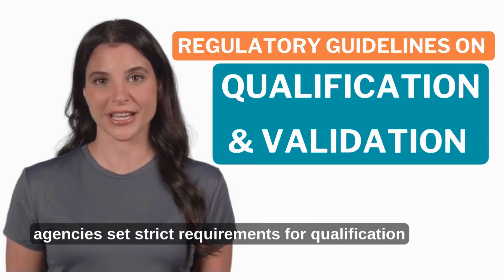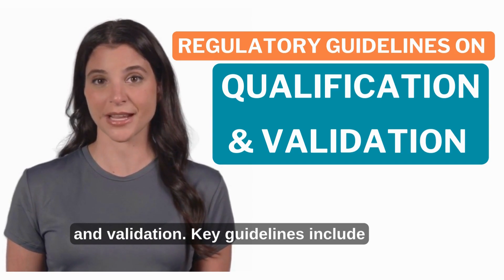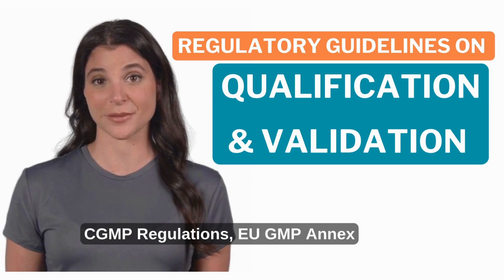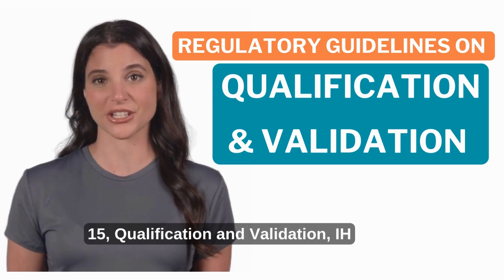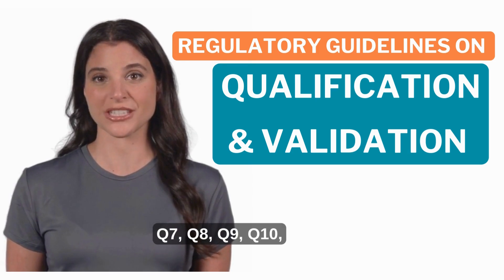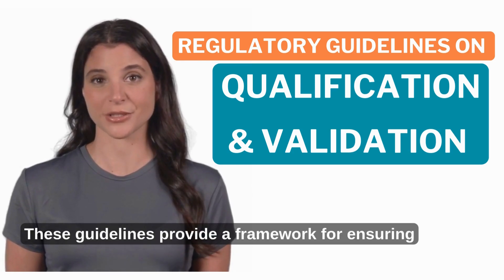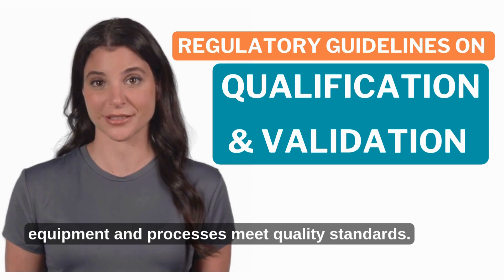Regulatory agencies set strict requirements for qualification and validation. Key guidelines include FDA's 21 CFR Part 211 CGMP regulations, EU-GMP Annex 15 on qualification and validation, and ICH Q7, Q8, Q9, and Q10 covering pharmaceutical development and quality risk management. These guidelines provide a framework for ensuring equipment and processes meet quality standards.